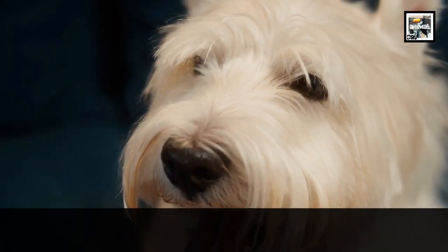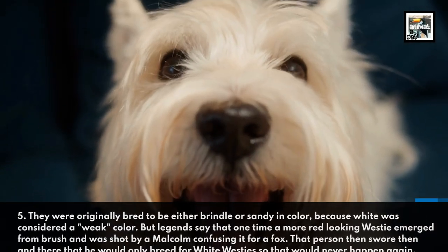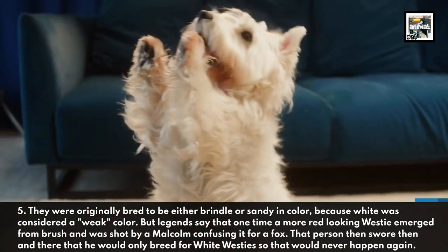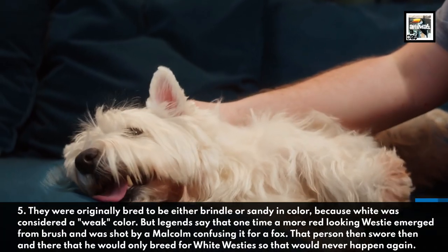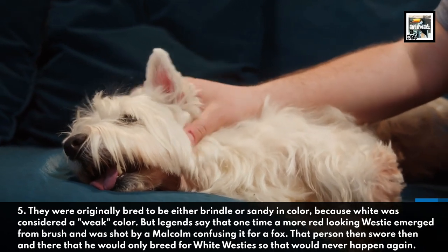Fact 5. They were originally bred to be either brindle or sandy in color because white was considered a weak color. But legends say that one time a more red-looking Westie emerged from brush and was shot by a Malcolm, confusing it for a fox. That person then swore that he would only breed for white Westies so that would never happen again.